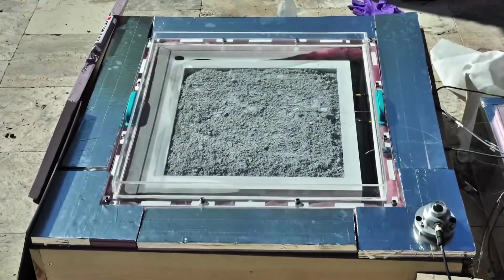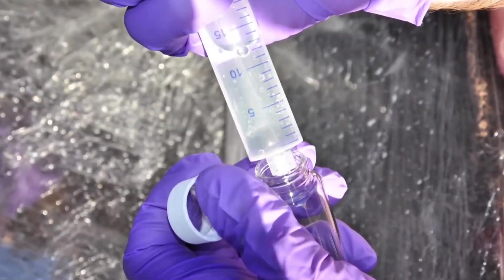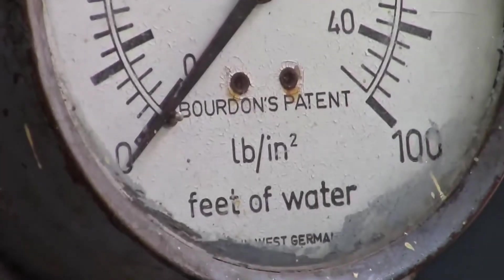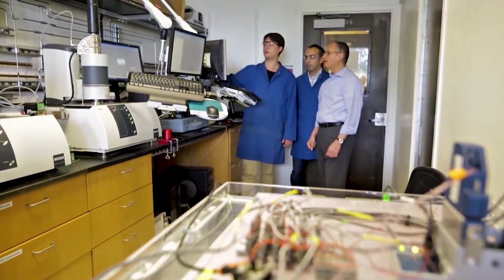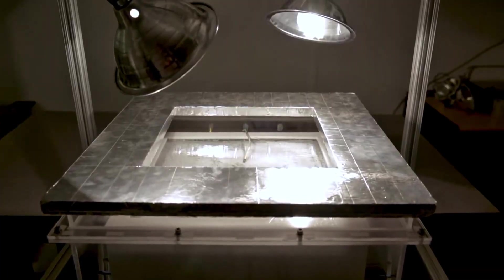Instead of fighting over shrinking rivers, people might one day have rooftop harvesters providing their needs. It shows that human creativity and science can literally give life to the driest places. This technology hits differently compared to anything we've seen before. For thousands of years, humans have chased water by digging deeper wells, building longer pipelines, and fighting over rivers. This system flips the entire story — instead of chasing water across land, it brings water straight down from the sky. No borders, no pipes, no politics, just physics and sunlight working quietly every day.